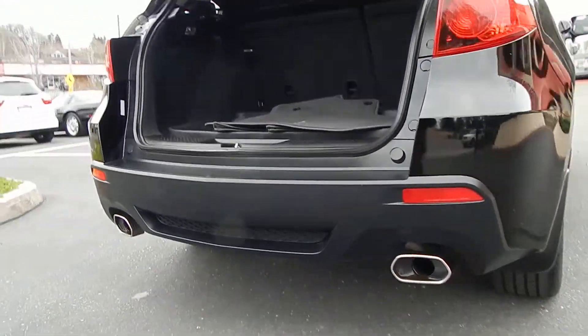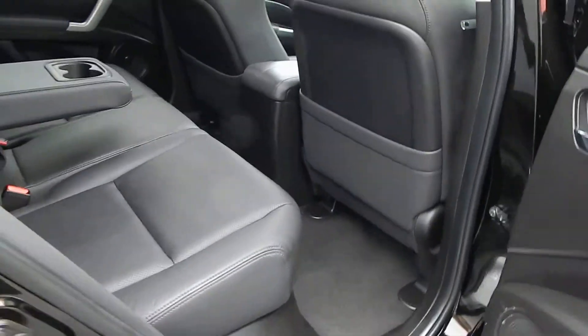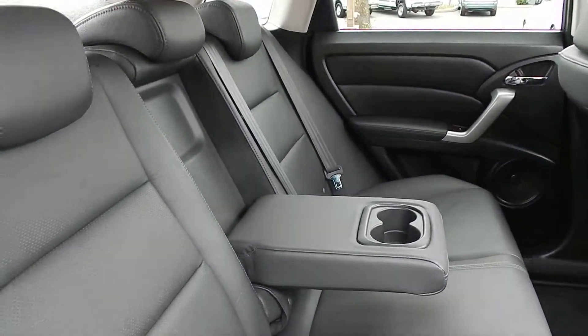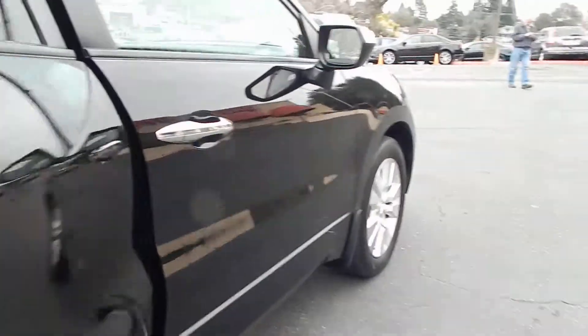Dual exhaust pipes add a beautiful touch and give the vehicle a sporty element. Upgraded alloy wheels look great. Taking one last look at the rear interior, you'll see a fold-down armrest along with a cup holder. All the headrests are present and accounted for. Door panels are in beautiful condition, and of course you have your child safety locks.